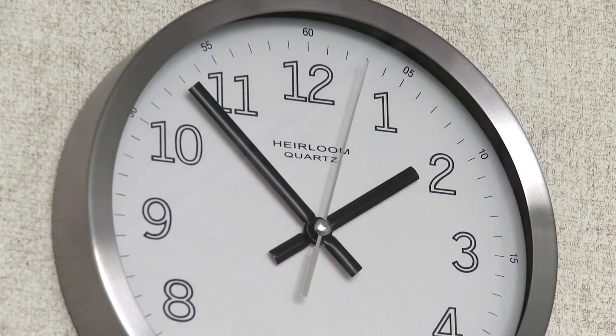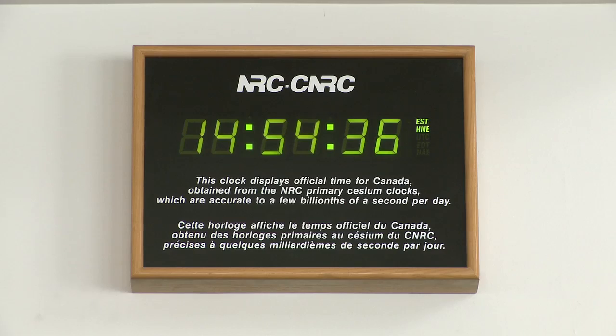One thing you can be sure of is that timekeepers will keep working around the clock, because time never stops.